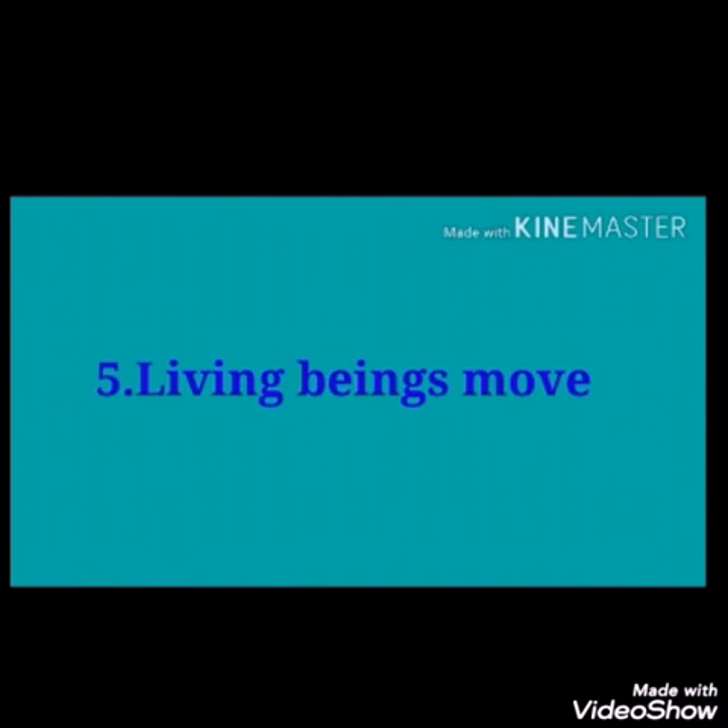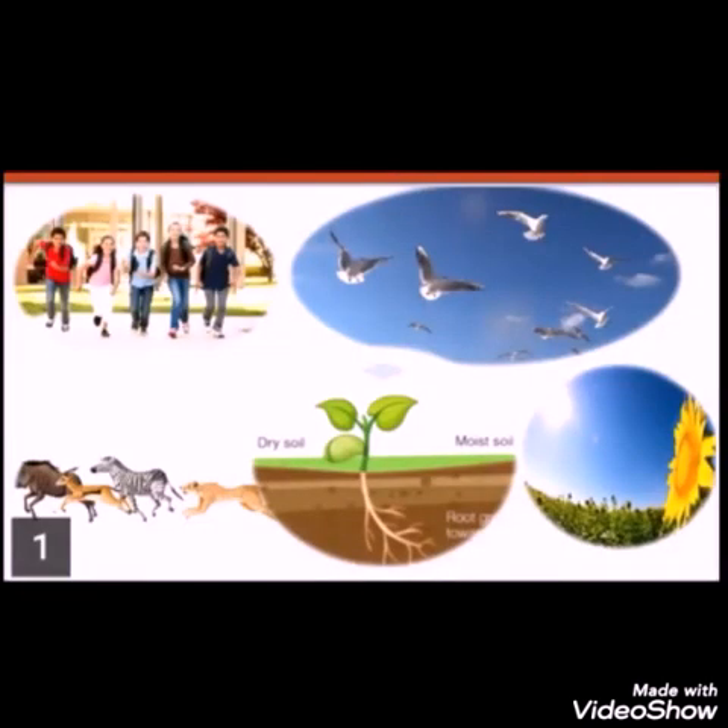Living beings move. Movement is a living characteristic, especially of animals. Animals move from one place to another and have special organs for this. Plants do not have organs for movement as animals do. As soil holds the roots of plants, they cannot move from one place to another. Still, we can observe some movements in plants — for example, roots growing towards water in the soil, and a sunflower plant turning towards the sun.